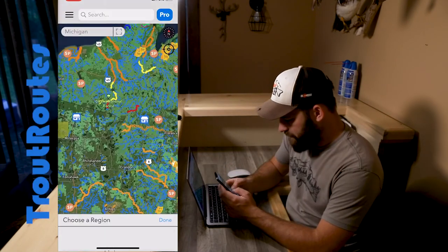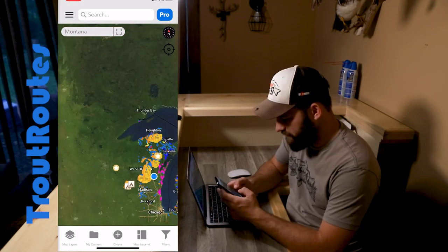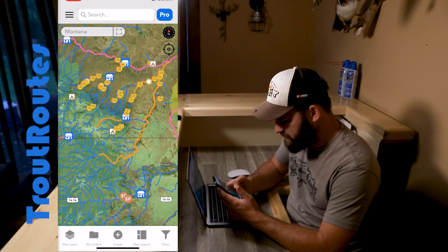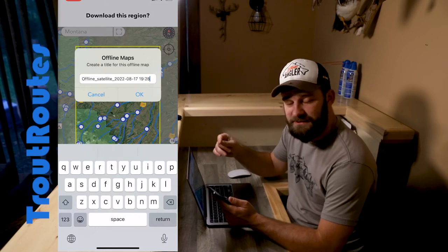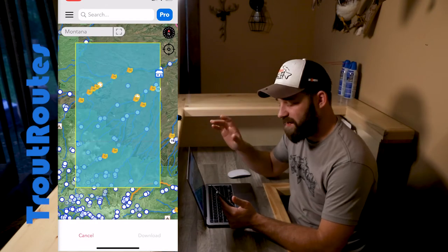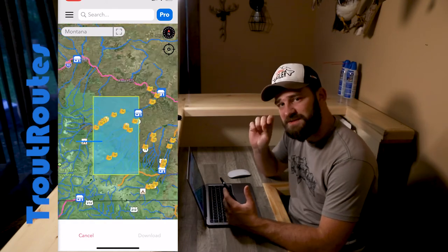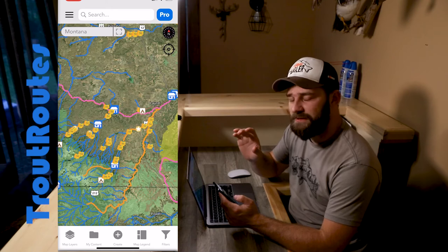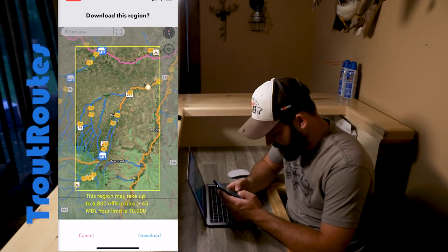Another thing I want to show you is the mobile version — this app is absolutely just so user-friendly, I love it. The other thing that is absolutely essential when trout fishing is that a lot of times we're in places where you have no idea if you have service or not. This Trout Routes app allows you to save areas offline so that even if you have absolutely zero service, you can still access your app, get the pins, figure out where the locations are and check things out. That is absolutely essential when going on a trip like this — I have a feeling way out here in Red Lodge, Montana and up in the Beartooth Mountains, you're probably not going to have great service.